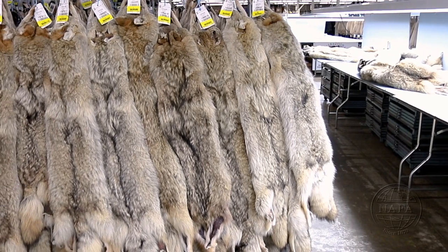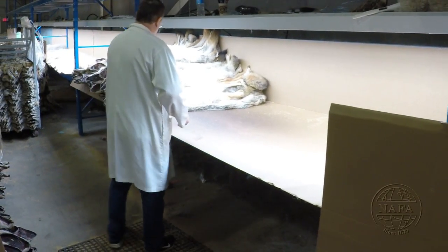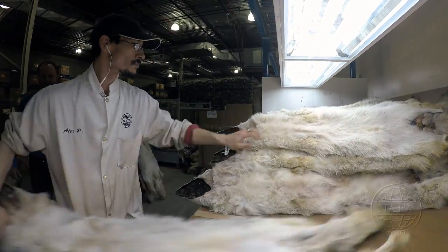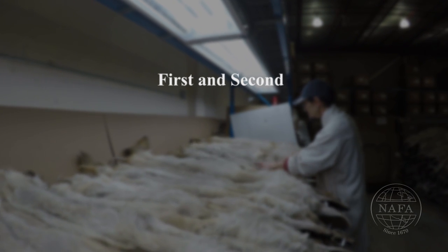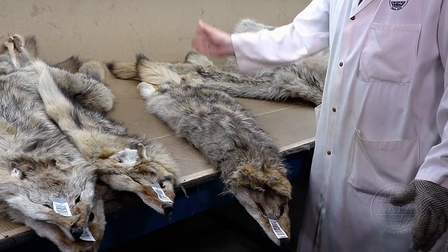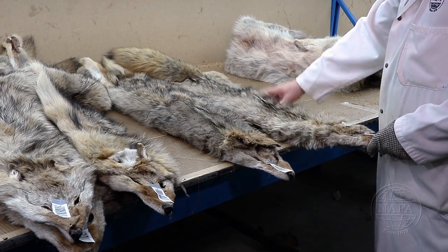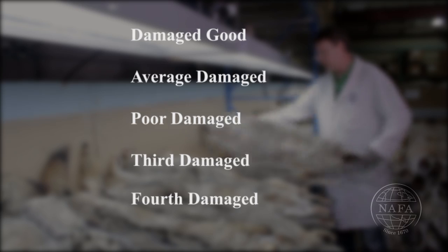Pelts labeled as Select are simply the best skins within the First grade. The third step in grading of coyotes is the evaluation of fur color, done in two separate stages. We first separate the back colors into four categories: clear, medium, dark brown, and red or off colors. Because the ventral fur of western coyotes is also used by manufacturers, this aspect will also be evaluated. There are three ventral colorations: First and Second for white or very pale bellies, clear to off for slightly yellow bellies, and Third and Fourth for bellies that are yellow or reddish. The very best skins will have a snow white belly. Furs with damages are classified separately into five categories: damage good, average damage, poor damage, third damage, and fourth damage, also called no commercial value.